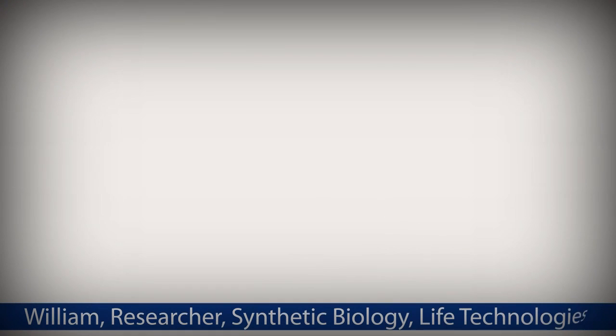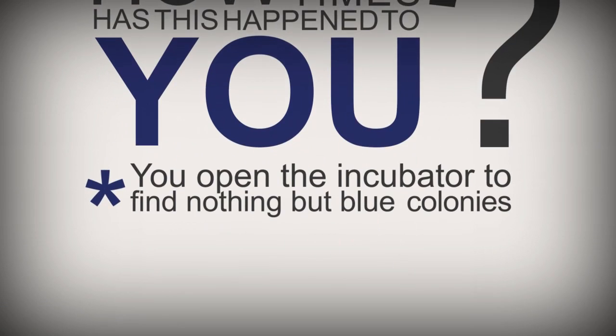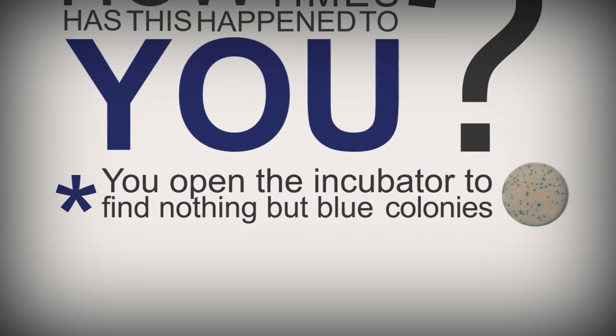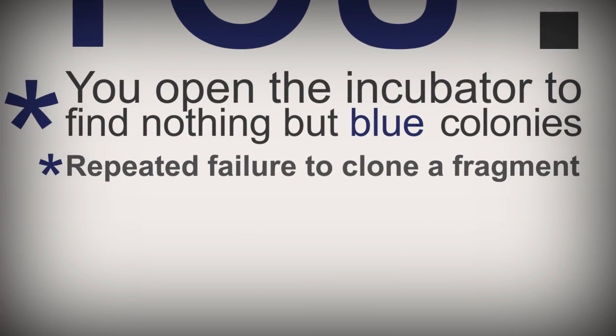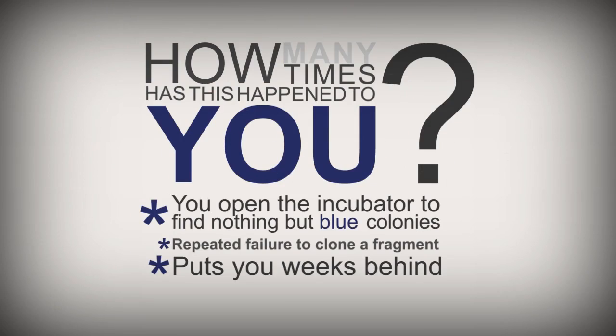Leading in, we ask the question: how many times has this happened to you? You open the incubator only to find nothing but frustrating blue colonies.